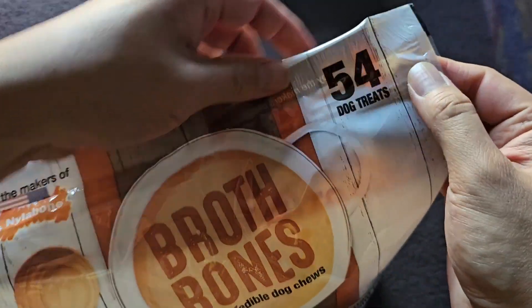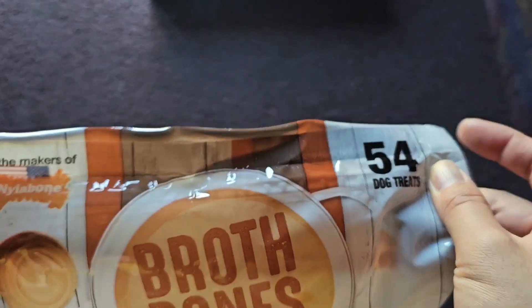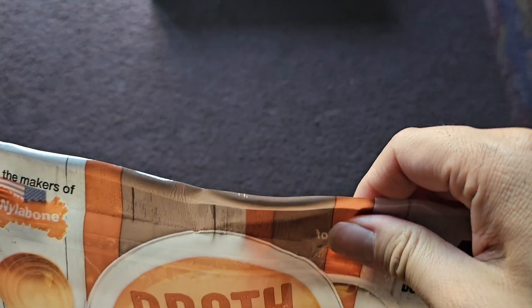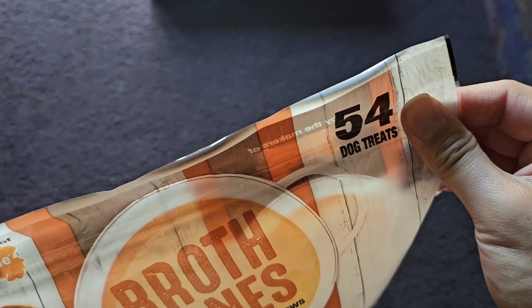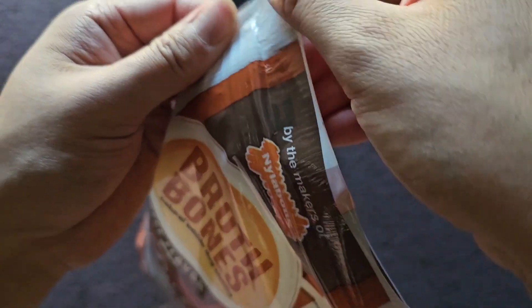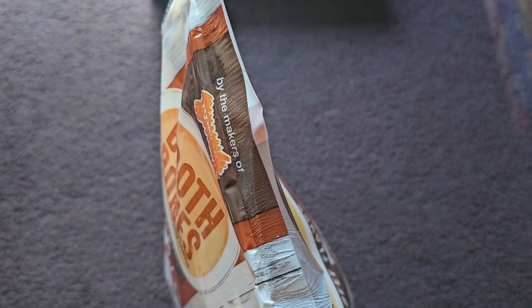Let me go open this up and then we'll bring out Oreo. Does this have an easy tear way to open it? It doesn't look like it. It has a Ziploc part, but it doesn't have a way to tear it open, so let me go cut a slit in this.